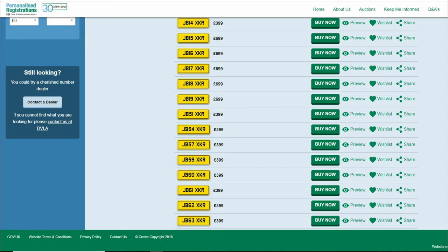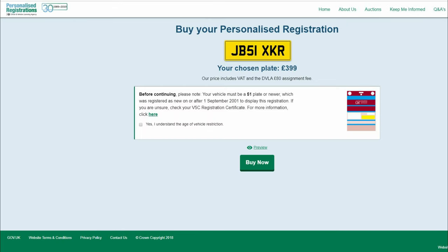Returning to the search results, click buy now if you wish to proceed and purchase the registration. It is worth mentioning that the price you see here is inclusive of VAT and transfer fees, so the price you see is the price you pay — no hidden extra charges. The DVLA will inform you what age of vehicle the registration is suitable for, as you cannot put a newer registration on an older car.